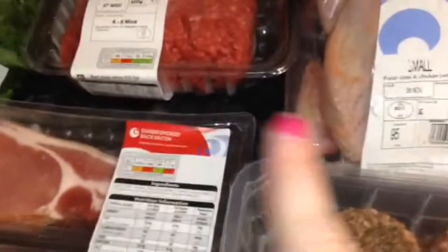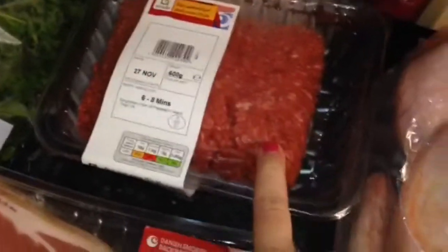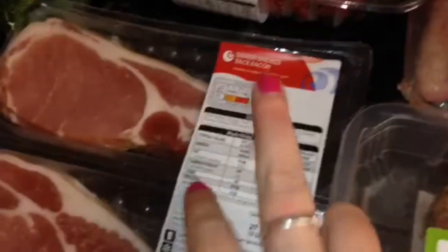I got four for ten on the meat, so I got the big 600 grams of steak mince, a whole chicken, lamb burgers — I absolutely love these — and a pack of two bacons. I'll cut that and put one in the freezer.